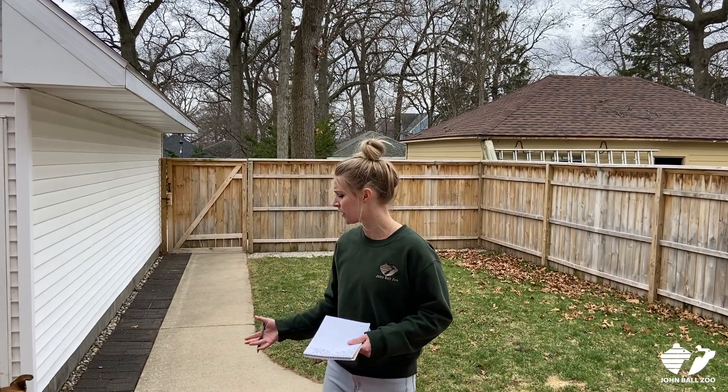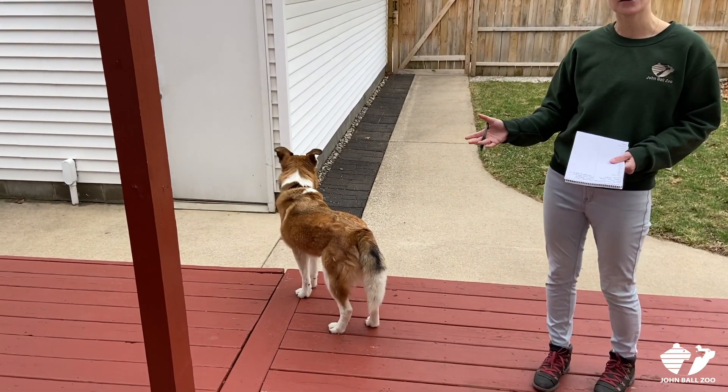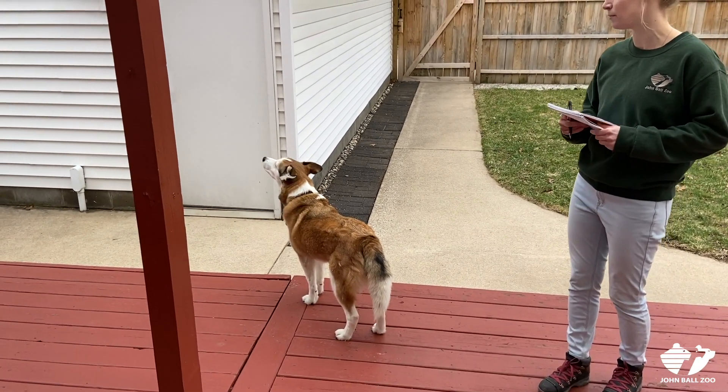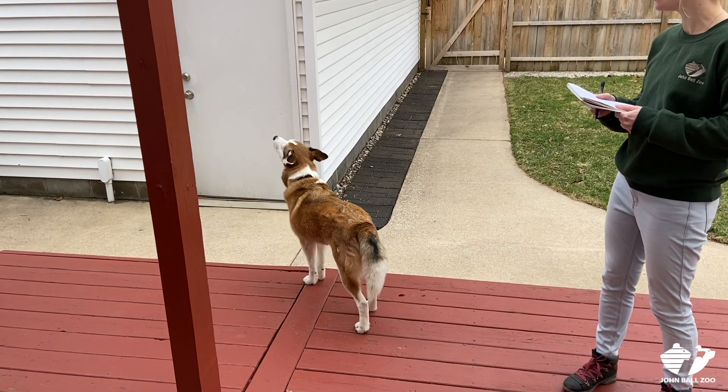We do this at the zoo so we can make sure that our animals are behaving normally. We can look back at our records and see if their behavior has changed at all. I'm doing it with my dog Desi today because we have moved to a new house and Desi is still getting used to the backyard, so I want to make sure that she's becoming comfortable in this new space.